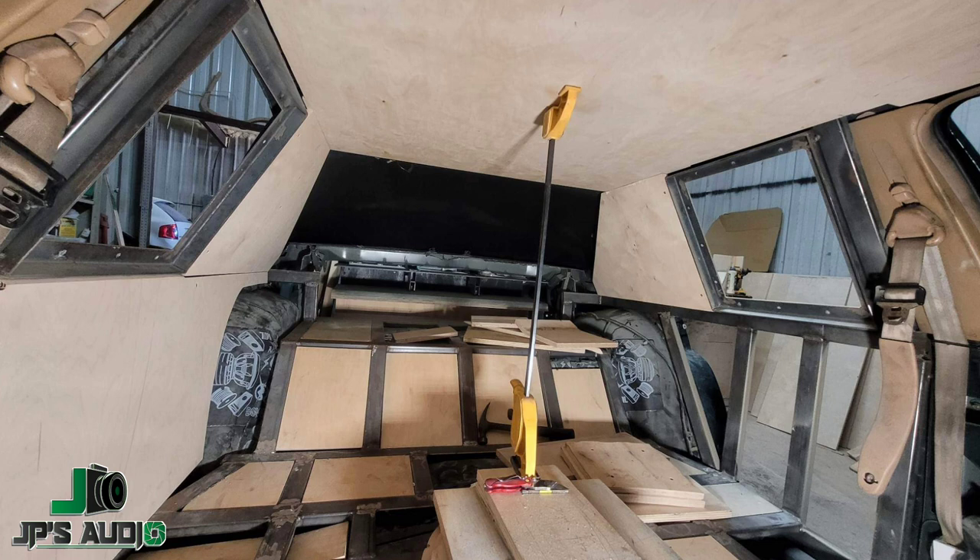What's up y'all, y'all know who it is — your boy JP's Audio Zero Eight. Don't mind my headliner back there drooping, this is the A-to-B car, I need to fix it. But don't mind that either way. I'm coming to y'all because I was looking at the pictures in that last video about my Grand Marquis.